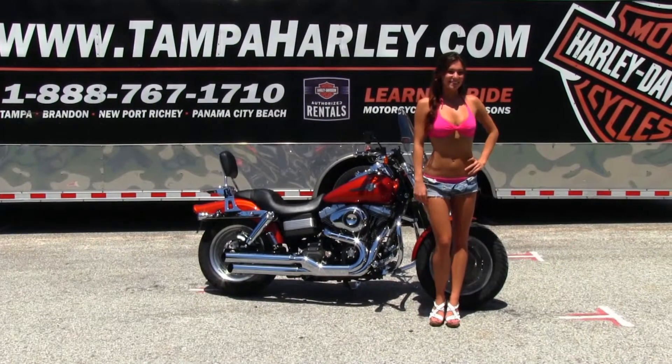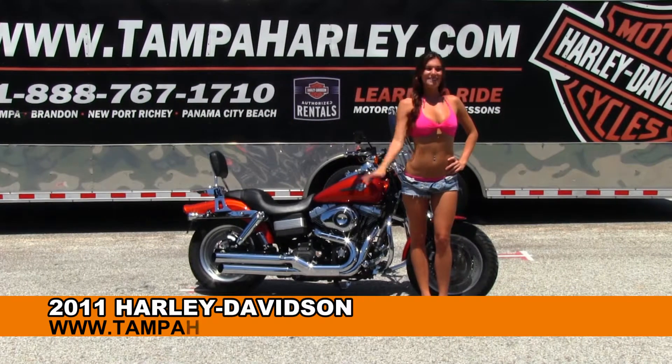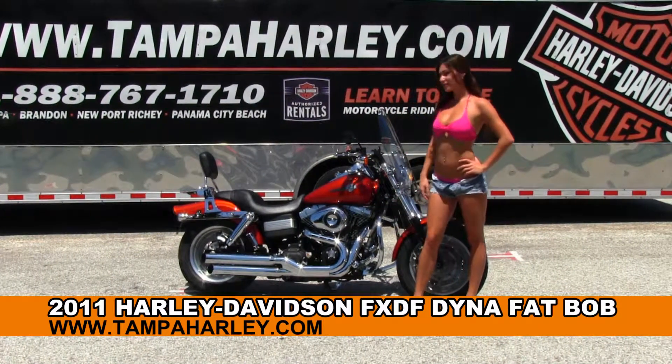Welcome everyone to the world famous Brandon Harley-Davidson. Today for your viewing pleasure we have Brie, and she's showcasing this astounding huge 2011 Dyna Fat Bob.